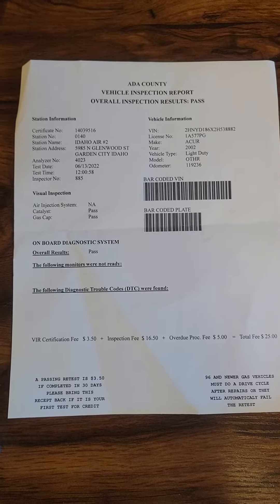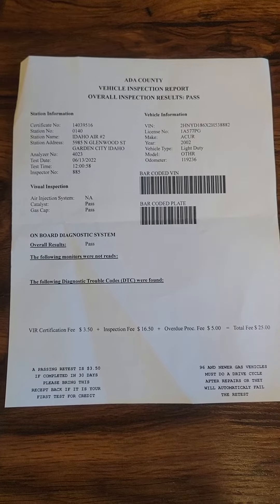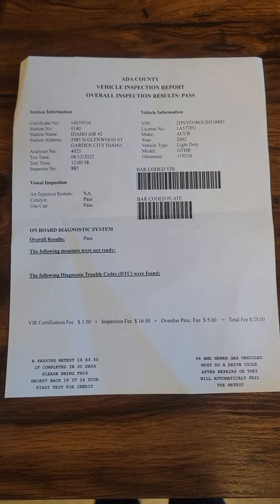And also emissions were done for this vehicle. Looks like that was done just recently — June 13th, 2022.